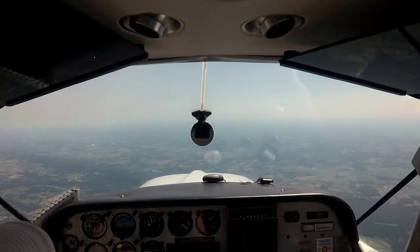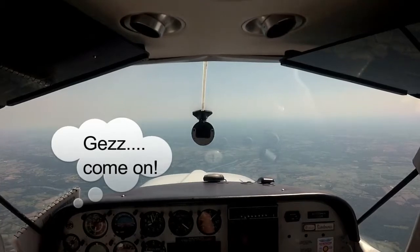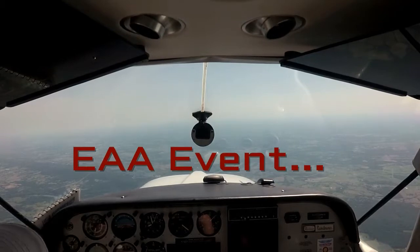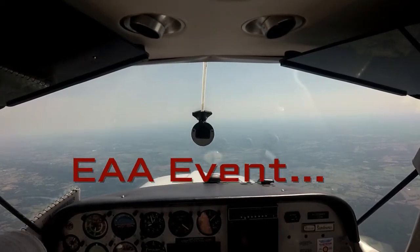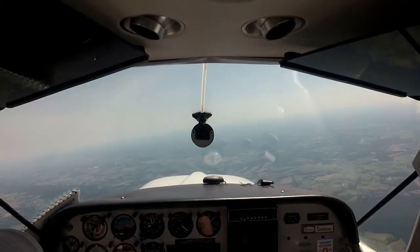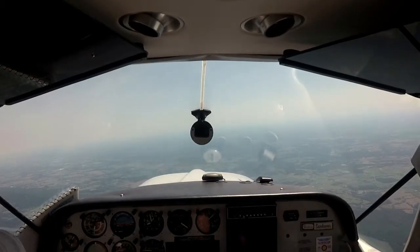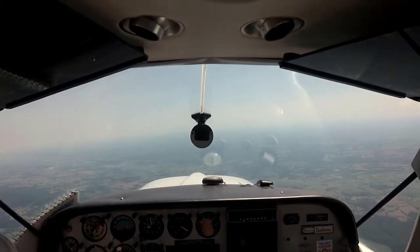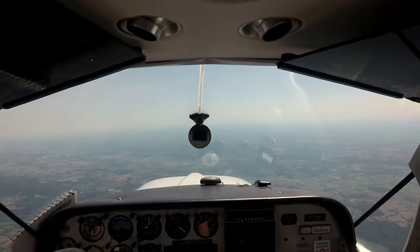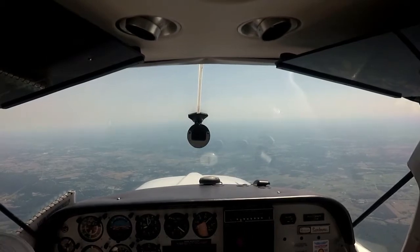I missed another takeoff video — it was pretty busy. At Winchester they had an EAA event and they were giving rides to a lot of kids. Let me tell you, the place was packed. We met Bob and his Musketeer. Although we really couldn't stay and chat too long because we didn't want the dog to overheat sitting outside. So we're flying over the Woolley intersection, headed towards Baltimore, backtracking.